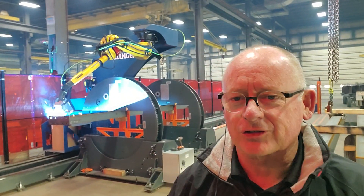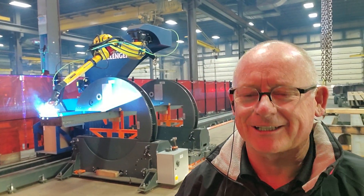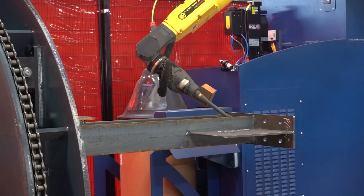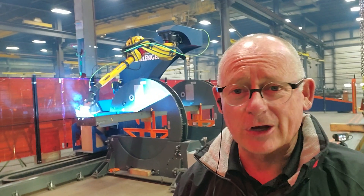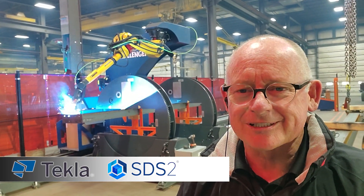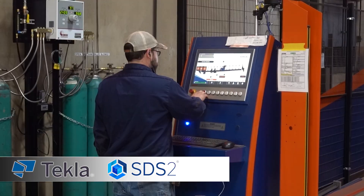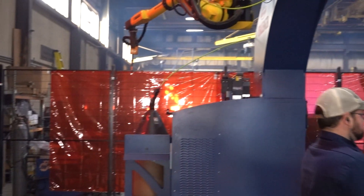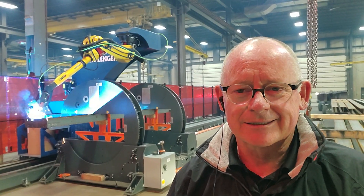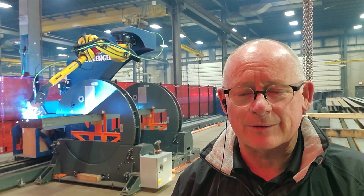This machine is literally transforming the structural steel landscape and it's absolutely amazing what it's capable of doing. Basically you just load, or import, your Tekla or SDS detail model into the Cortex software. It creates all the assemblies and creates simulations of the assemblies.